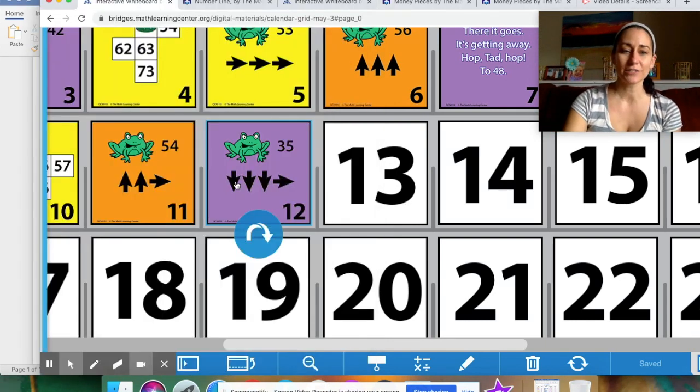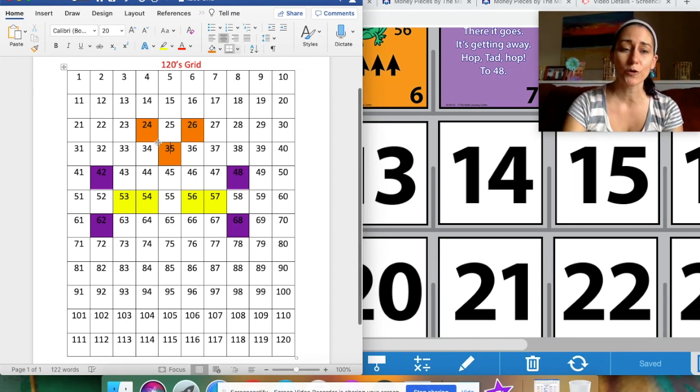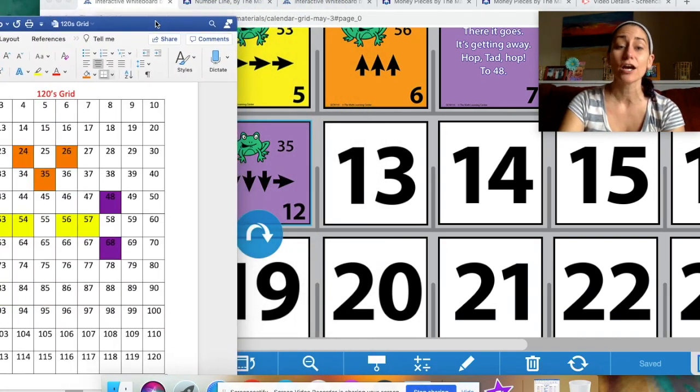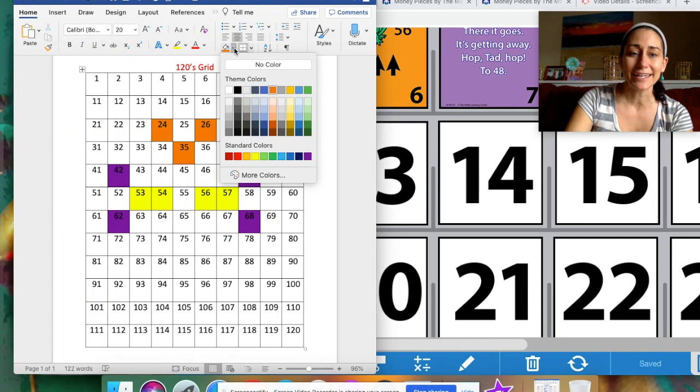He goes down, down, down, and then to the right — three downs and then one to the right. Use your finger to follow along. Here we go: down, down, down — three downs — counting by tens from 35: 45, 55, 65. Then when you go to the right you count up by one, so from 65 it's now 66. Tad landed on number 66! I need to color it purple — I'll click inside 66 and change the paint can color to purple.